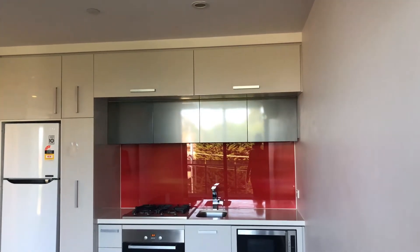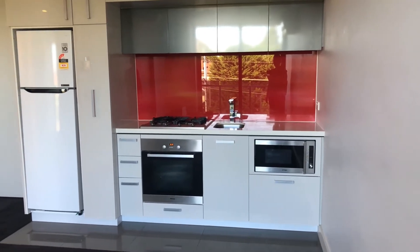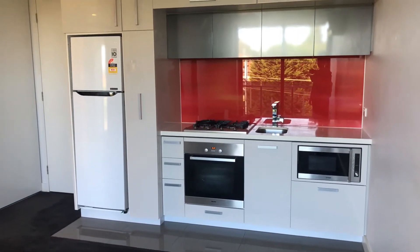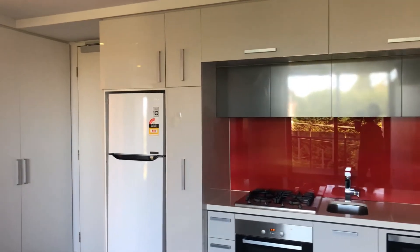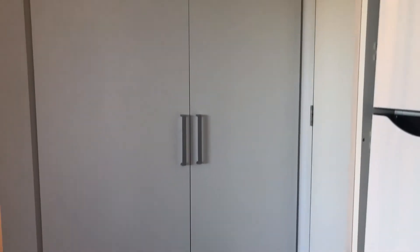It comes with a microwave, dishwasher and fridge. Lots of storage behind the kitchen cabinets. European style laundry just behind those doors there.